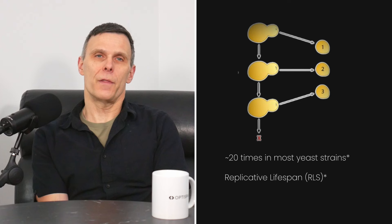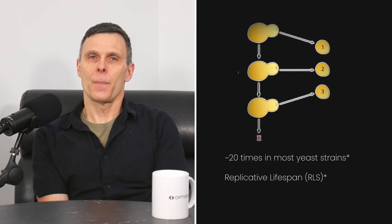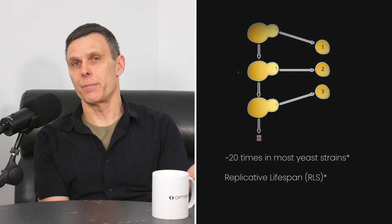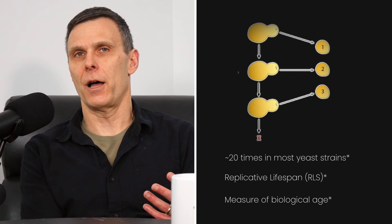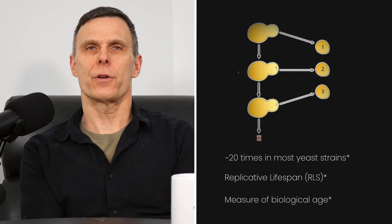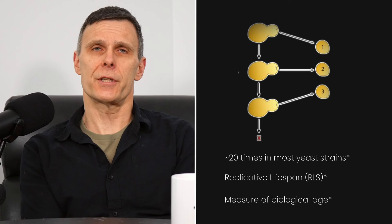Yeast replicative lifespan is not a measure of chronological lifespan. Chronological lifespan is what we measure in pretty much every other organism and in people — the length of time an individual lives. Replicative lifespan is not a measure of time; it's a measure of biological age. It may be the only commonly used model system for studying aging where the metric itself is truly a metric of biological age.